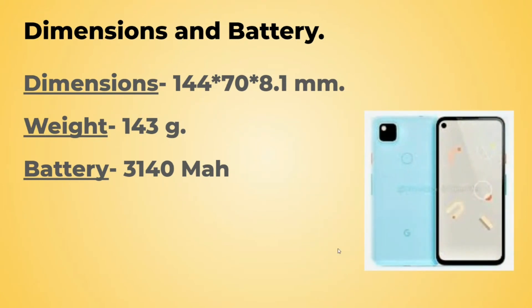You might think that the battery is small, considering only 3000 mAh. But I think that with the Snapdragon 730G, which is a power-efficient processor, and stock Android, this should give you a full day's charge with only a 3000 mAh battery.